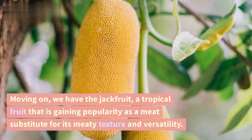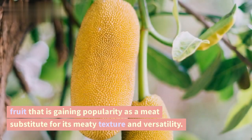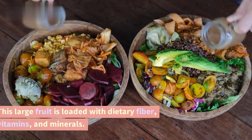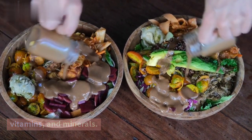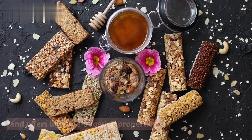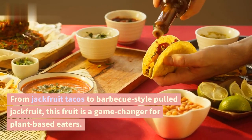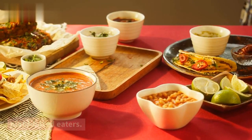Moving on, we have the jackfruit, a tropical fruit that is gaining popularity as a meat substitute for its meaty texture and versatility. This large fruit is loaded with dietary fiber, vitamins, and minerals. Jackfruit supports digestion, provides energy, and offers immune-boosting properties. From jackfruit tacos to barbecue-style pulled jackfruit, this fruit is a game-changer for plant-based eaters.